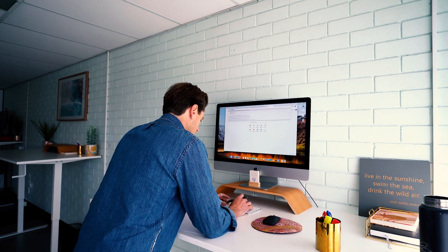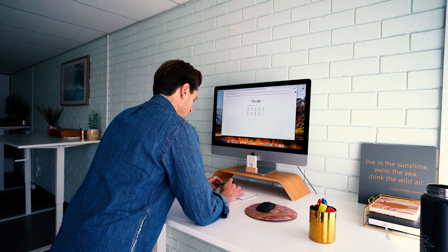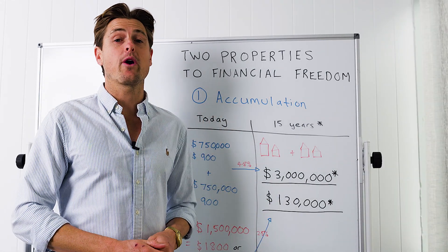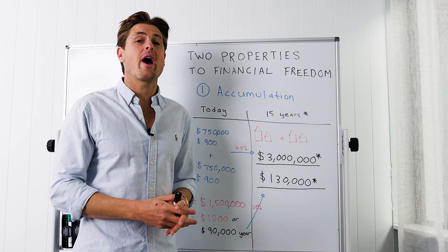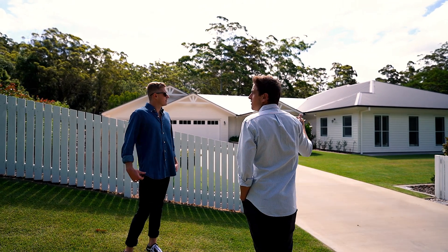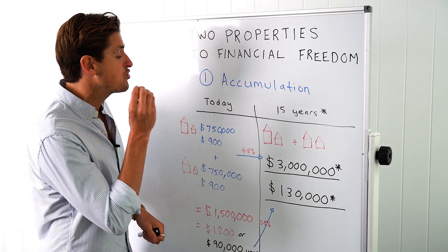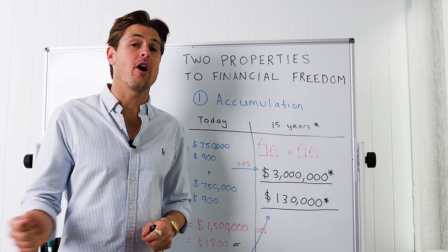Imagine yourself 15 years from today, having completed these steps, with $3 million worth of property completely debt-free and over $130,000 per year coming into your bank account, whether you decide to get out of bed or not. This strategy is the simplest way to get from where you are today to cashflow security, wealth, and choices in your future. We've helped many clients execute this strategy in Brisbane over the last eight years.